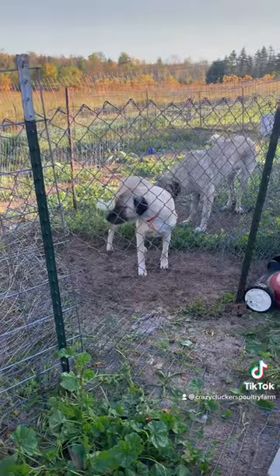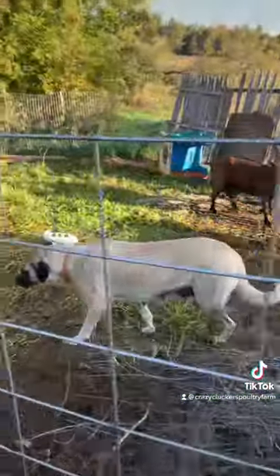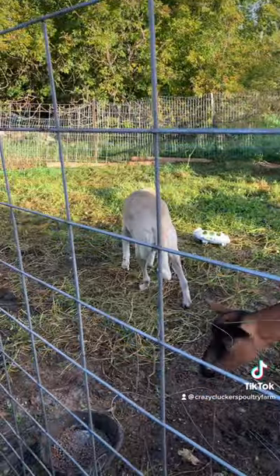Good morning world. Another TikTok educational piece — hope you enjoy it. This is Isla. Isla is an Anatolian Shepherd dog and she is pregnant. She is due to whelp in about two weeks.